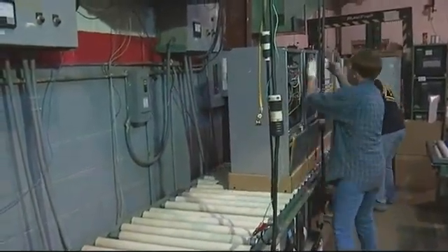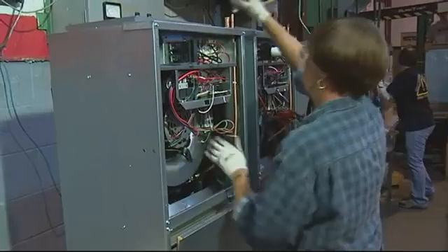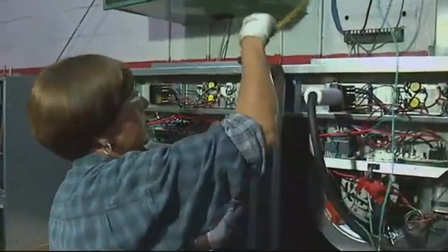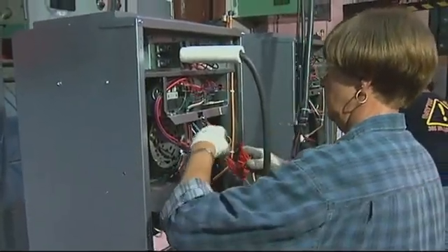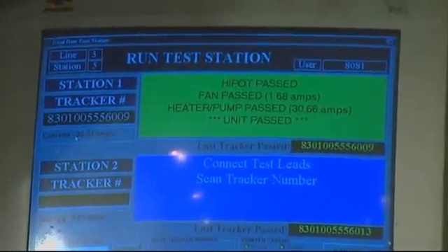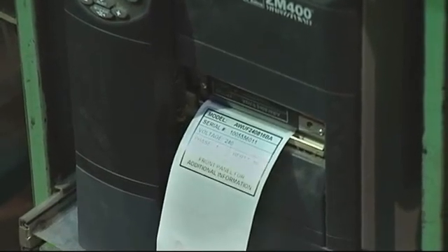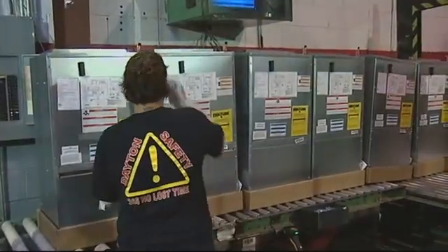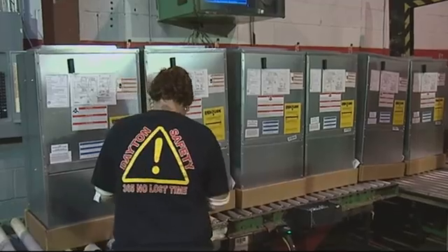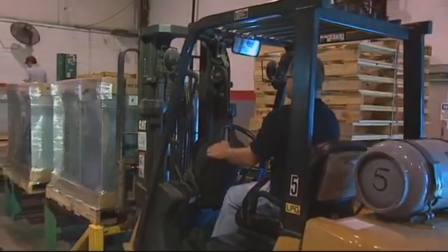Here we are at the run test, one of the more important stations on this assembly line. One of the first things the operator does here is check the pressure of the unit to verify that nothing went wrong coming down the line before we get it into the box. Then the operator plugs in the electrical and we go through the full gamut of tests — we do the high pot, test the heater, hook up the motor — and we've got very tight acceptance ranges for all these tests. Assuming it passes, it prints out a label indicating this unit has been through 100% testing. The operator then puts on the top cover, scans the tracker label, prints the boxing label, and it's ready to ship.